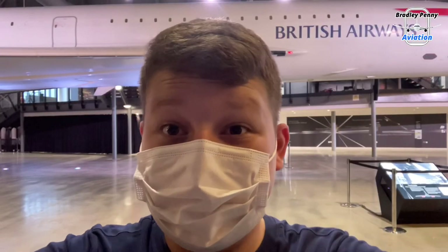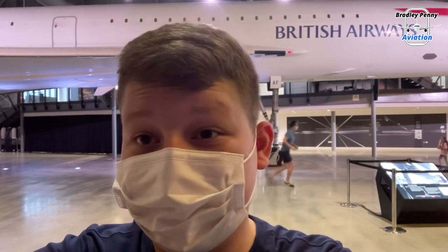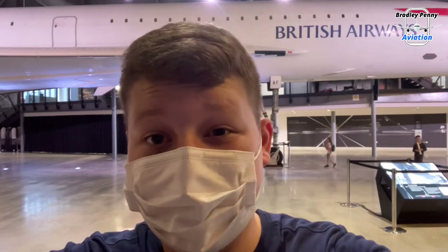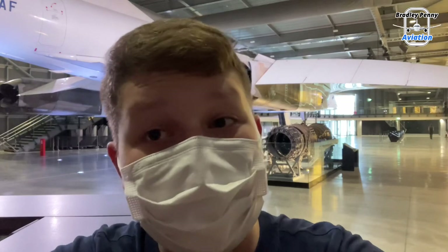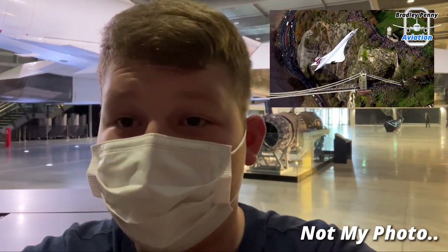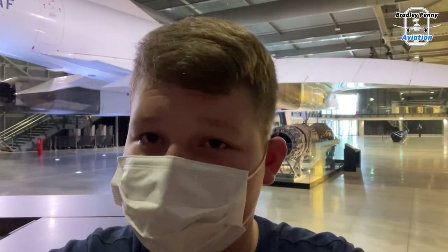Let's look back at the history of this specific Concorde. It's registered Golf Bravo Oscar Alpha Foxtrot, and its first flight was back in 1979 from Bristol Filton Airport — and unfortunately it was the last Concorde to be built. It made its final flight departing London Heathrow Airport at 11:30pm, making a last brief supersonic flight carrying 100 British Airways staff over the Bay of Biscay, then doing a magnificent flyover of the suspension bridge here at Bristol, and then into Filton — its final resting place.